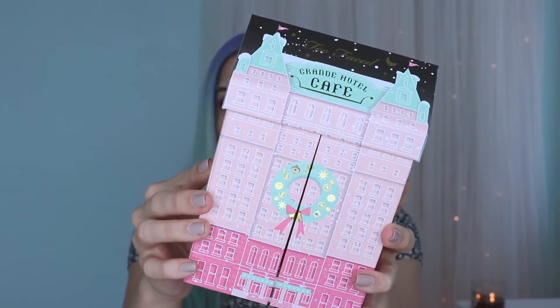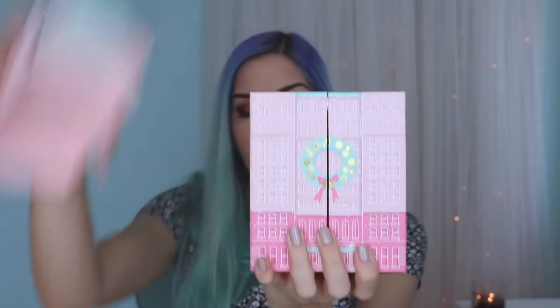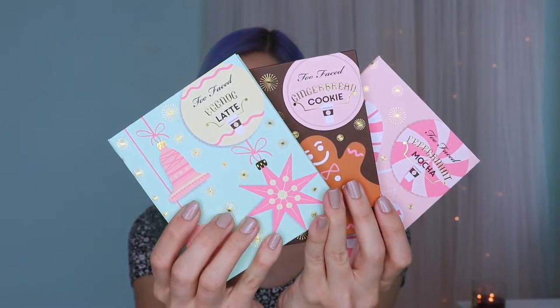Inside the box, very similar to last year's set, it comes in a little house shape. When you open the little house up and open the doors, inside you have the three palettes and then a deluxe sample of the Better Than Sex mascara. Each little mini palette comes with six eyeshadows and then a blush or a bronzer.